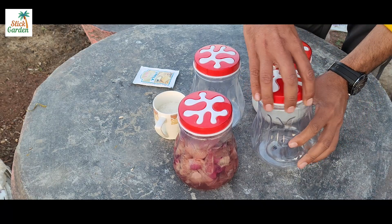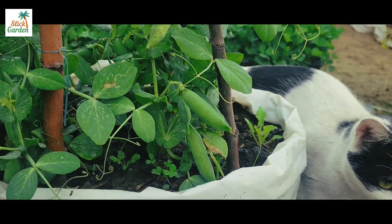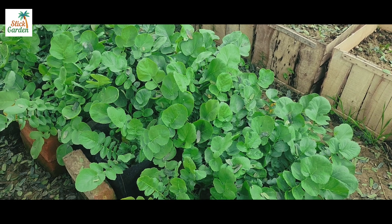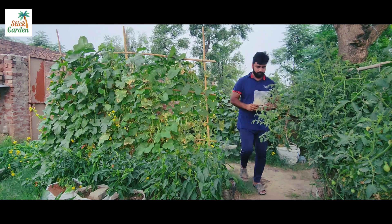In today's episode, we'll talk about an organic magic fertilizer, which is an excellent source of organic calcium for plants. It can be used as a fertilizer, soil amendment, or pest repellent. We'll talk about the three amazing ways this 100% magic fertilizer can be used to help plants and gardening.